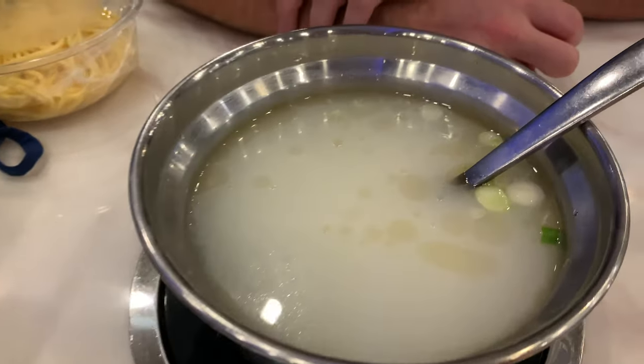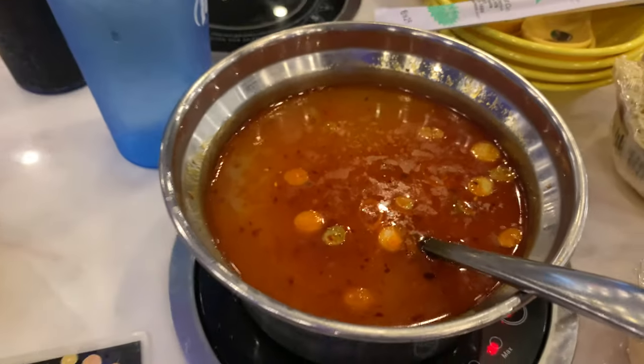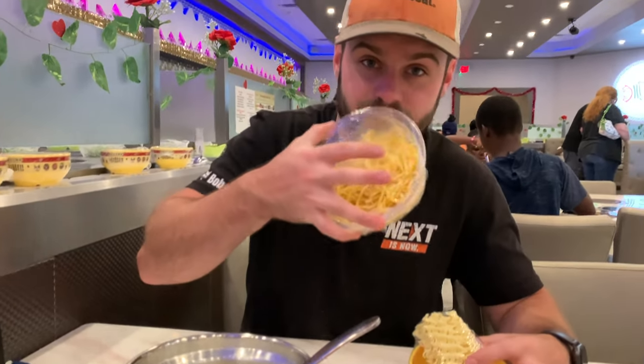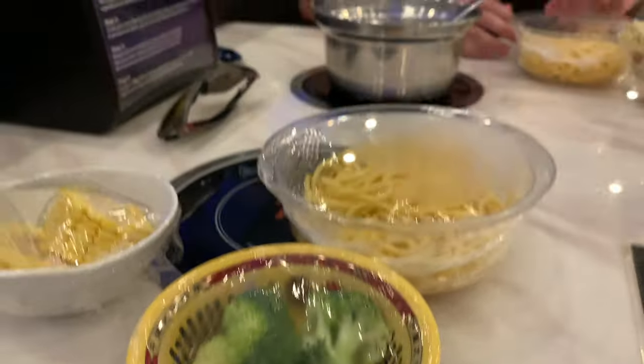So this is the original broth and spicy — you've got to make a choice. Are you excited? I got ramen, I got lo mein, and that's all I got so far. I didn't grab anything else. I have lo mein, ramen, corn, and broccoli so far.